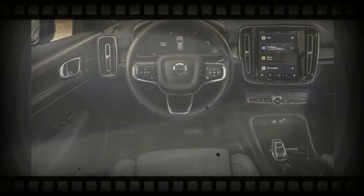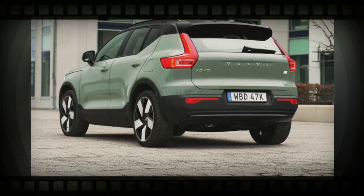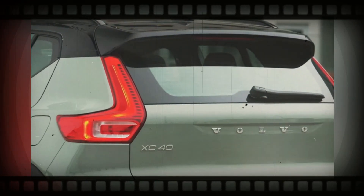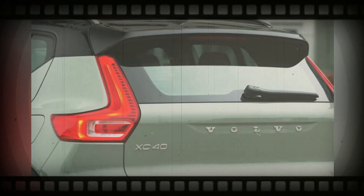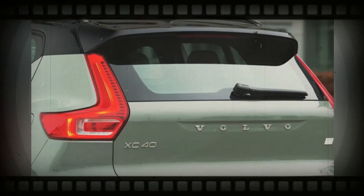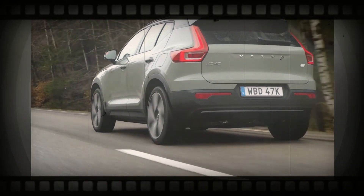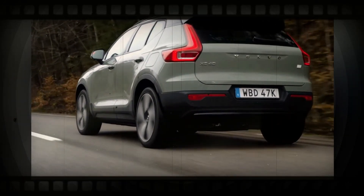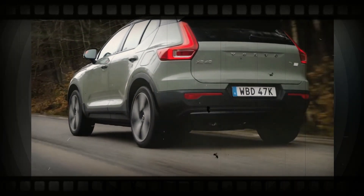The gas-powered XC40 will continue to be available with a turbocharged 2.0-liter four-cylinder engine coupled with a mild hybrid system. The standard B4 powertrain makes 194 hp, and the available B5 is rated at 247 hp. The B4 comes with front-wheel drive, while the B5 is all-wheel drive. Both engines feature an 8-speed transmission.